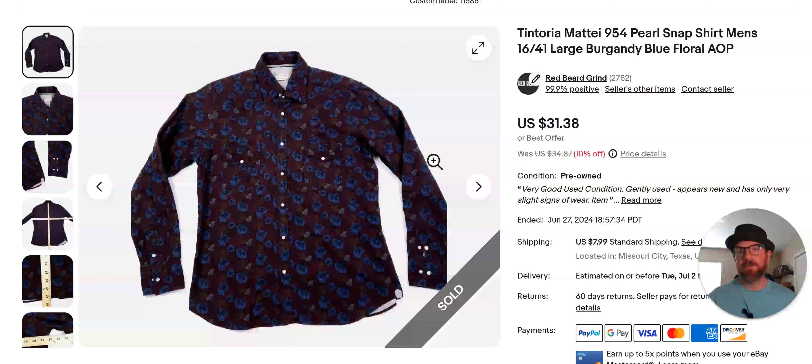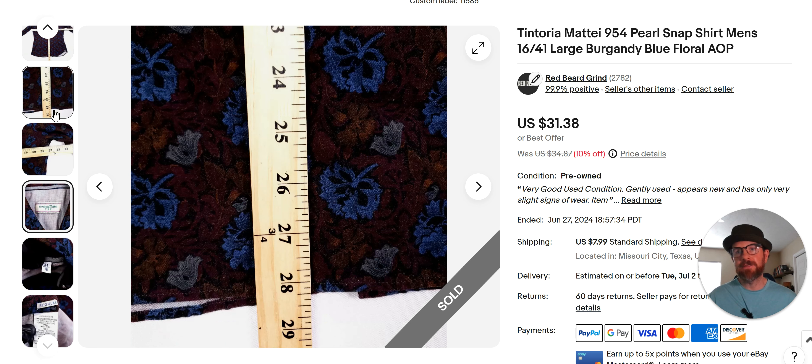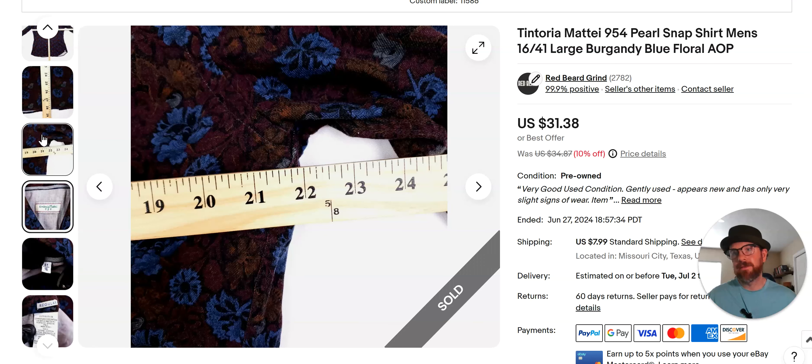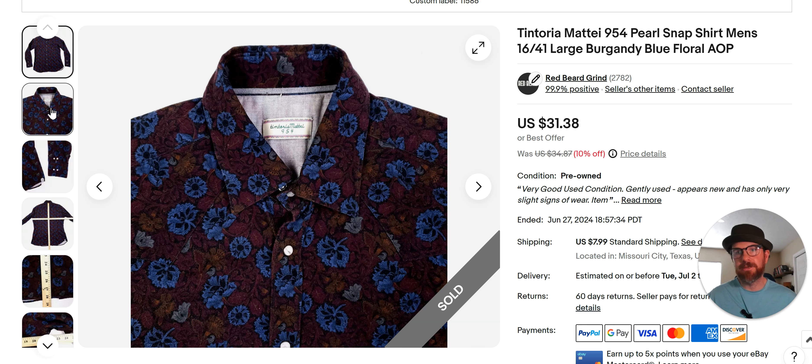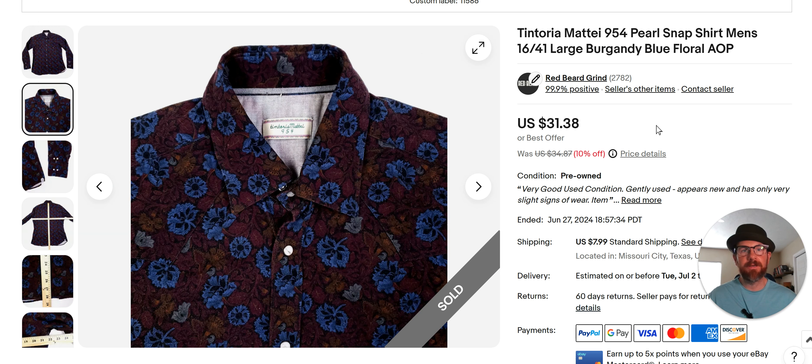I'll show you this one and then we'll get on to Poshmark. I'm not real familiar with this brand, but I've found it a few times when it has a cool pattern like this and I'll pick it up. I pass it most of the time, but I've been able to sell these things for in the mid-20s and up. I got a limited edition one that I sold in the high 30s. The logo and tag are right there — it doesn't feel particularly high quality, but this one was cool. It's Pearl Snap. Just keep an eye out for that brand. Occasionally when I see a cool pattern, I pick it up and sell it for a good amount. I bought this shirt for probably $4.99 to $5.99.